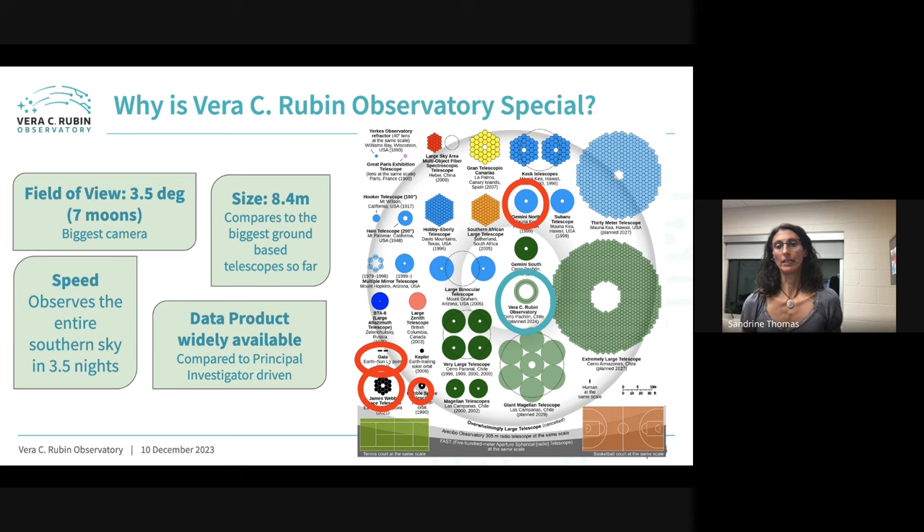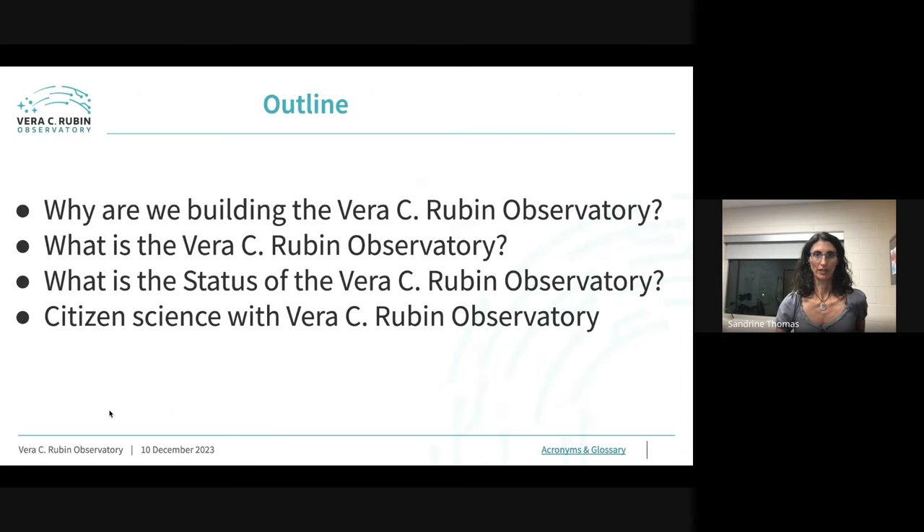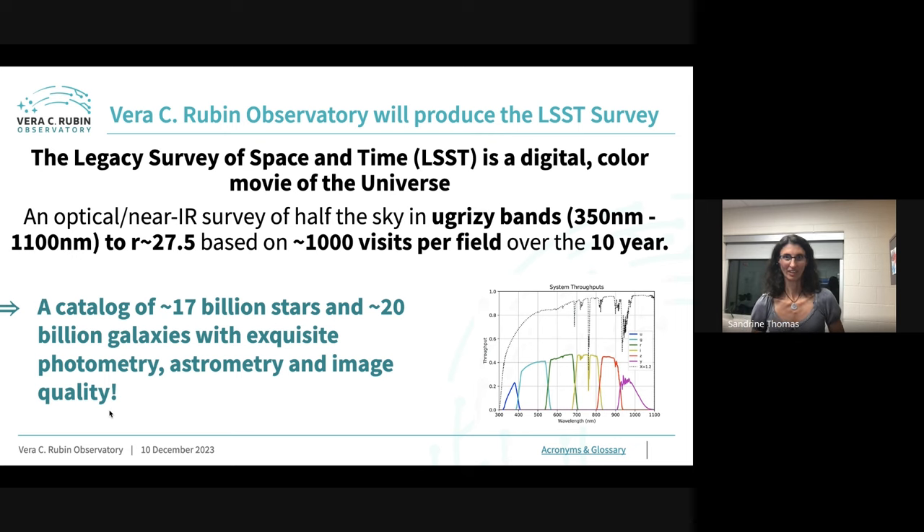Unlike JWST or Hubble, where astronomers ask for time and the telescope points at one particular target, Rubin is very similar to Gaia — it's doing a survey of the sky. The product is not a single observation but the actual data from that survey. That's a very different way to do astronomy. In the next 40 minutes I'll talk about why we're building it, how it's built, the status of construction, and the citizen science opportunities.